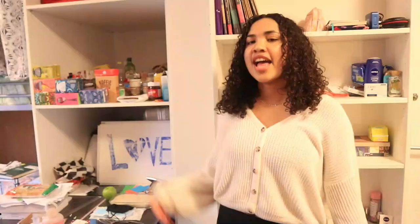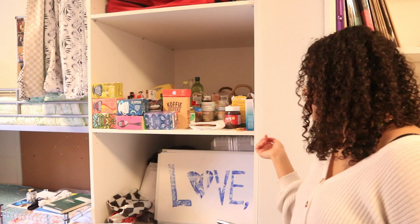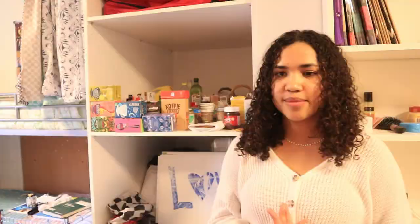Over here we have a food shelf. As you can see we have a lot of tea, but these are the foods that don't need to go into the refrigerator — so for example pesto, oats, or pasta. We keep them here and it's safe.